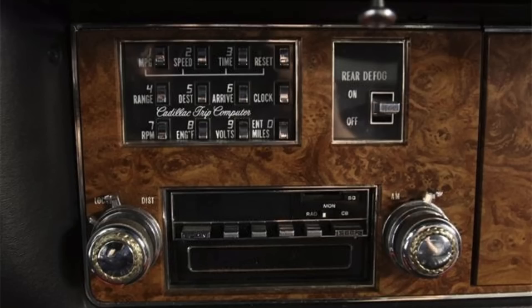Button two displayed your average speed over the trip. Button three showed how long you had been driving. Button four was a range function showing, based on average miles per gallon and fuel in the tank, your remaining range before needing to fill up. Button five showed miles to destination based on the mileage entered less miles traveled. Button six was the estimated time of arrival based on average speed and miles remaining. Functions seven, eight, and nine were engine functions: RPM, engine temperature, and battery voltage — gauges you otherwise couldn't get in the Seville, which really only had idiot lights.